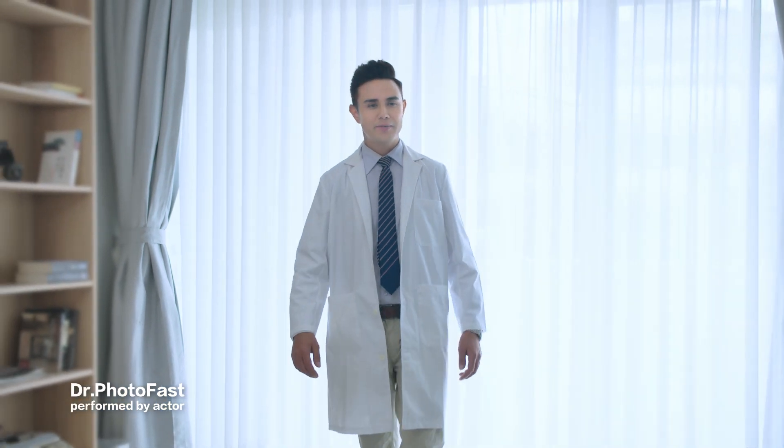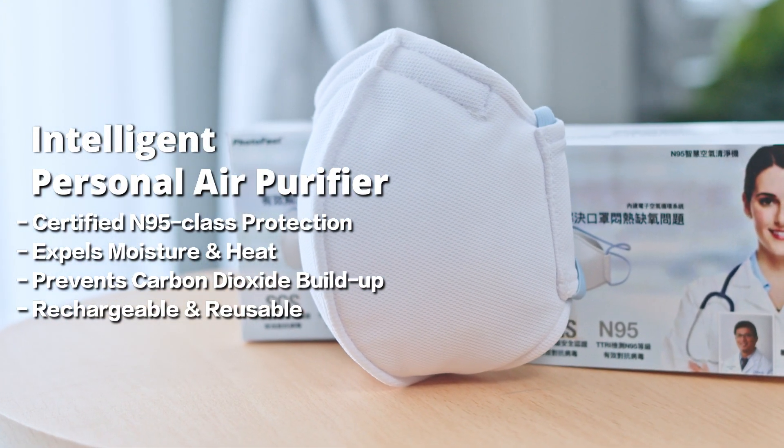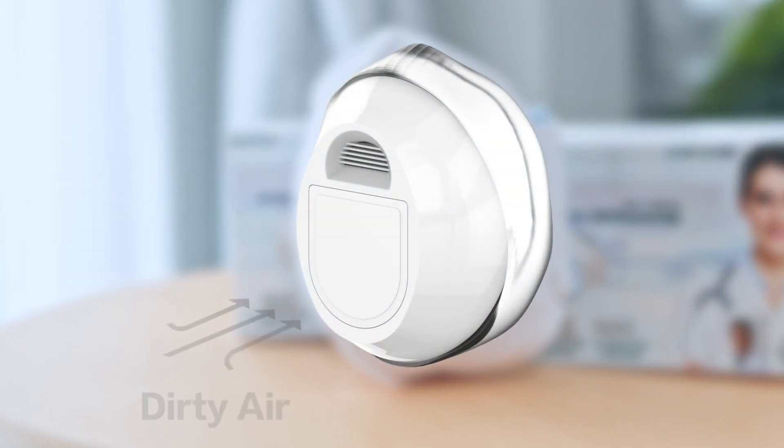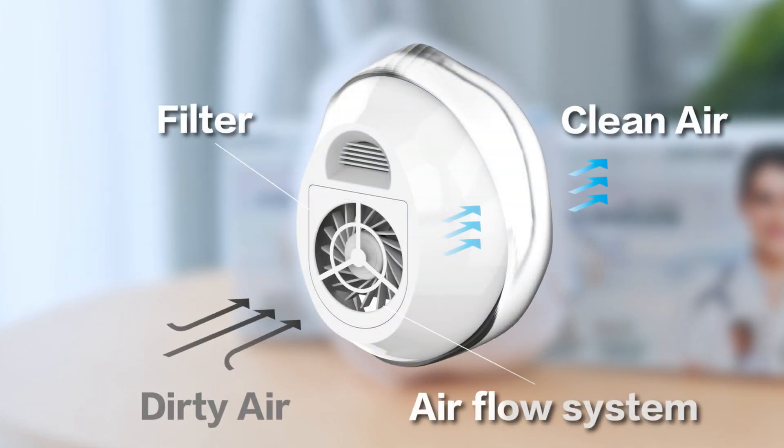Want to enjoy a cool, fresh breeze while still having N95 grade protection? The Intelligent Personal Air Purifier is an air purifier with a very innovative airflow system design. While breathing, the N95 grade filter blocks dust particles and viruses, then passes through the built-in fan as clean, fresh air.